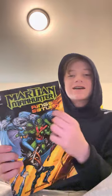Martian Manhunter — I used to love him, he's really cool. This is the Rings of Saturn edition. I recommend it, it's good.